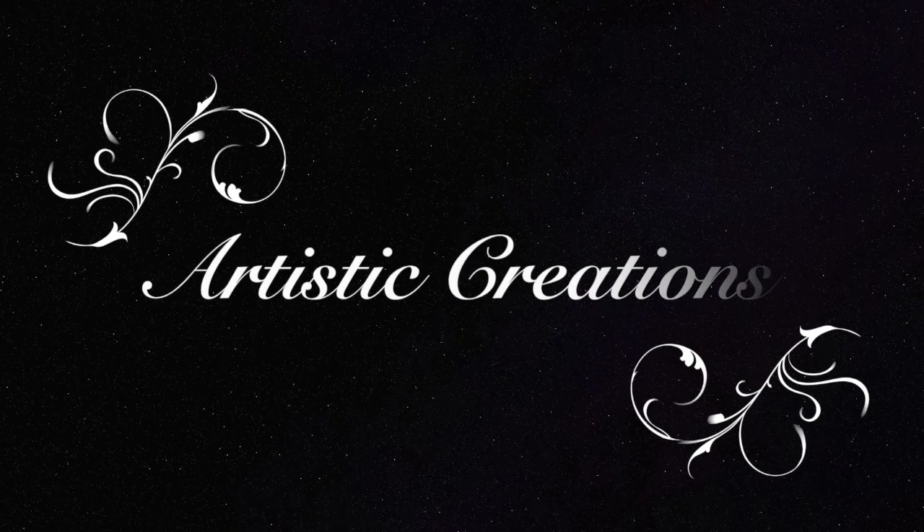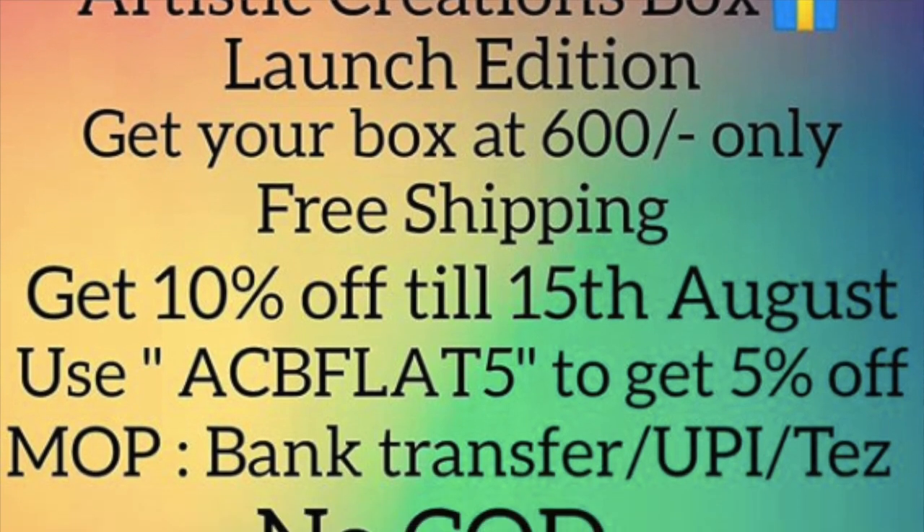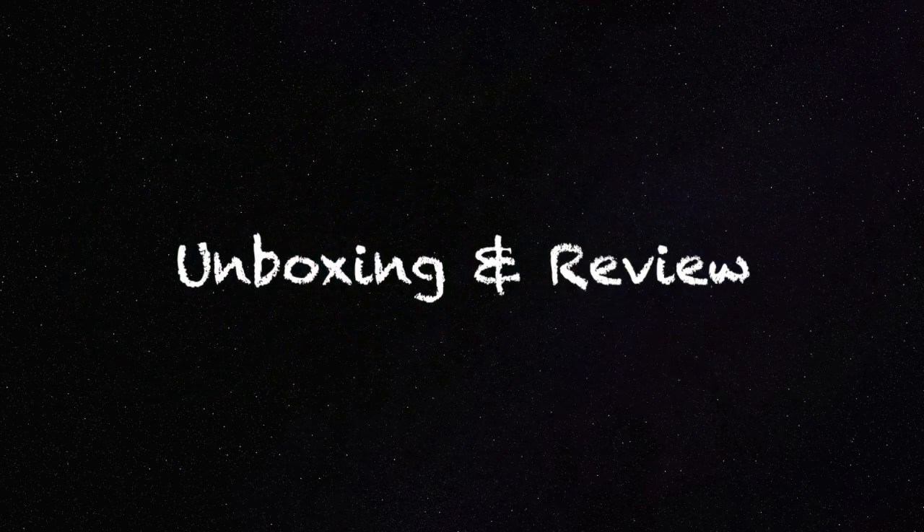Hello my darlings, welcome back to my channel. My name is Sonam and today I have a new craft subscription for you guys. It's named Artistic Creations and the price is 600 rupees including shipping. They also have a 5% off code which is displayed on the screen right now. So let's get started.